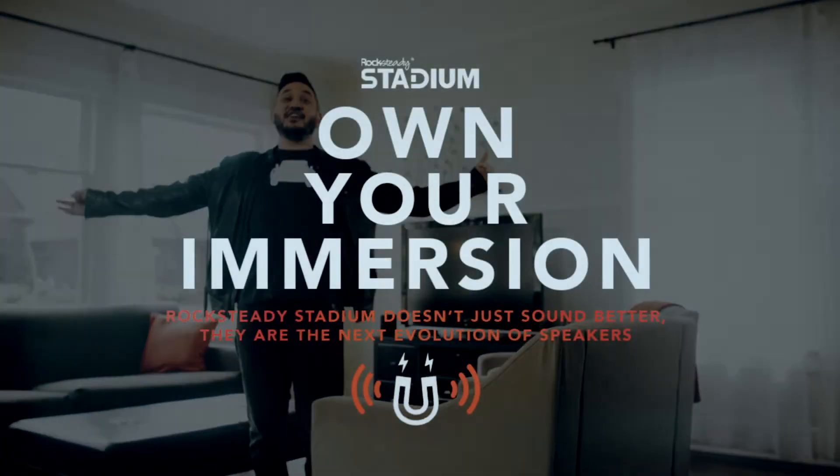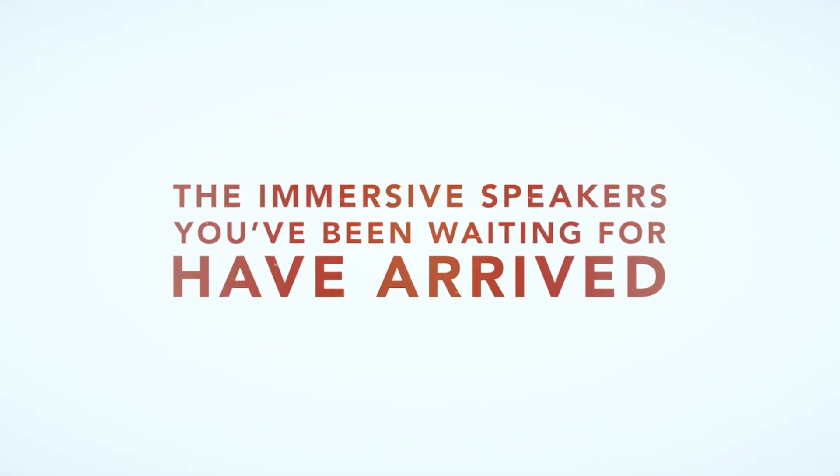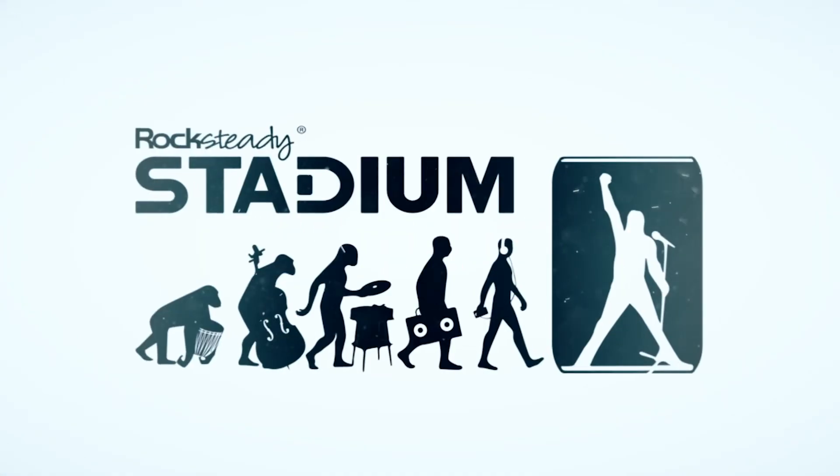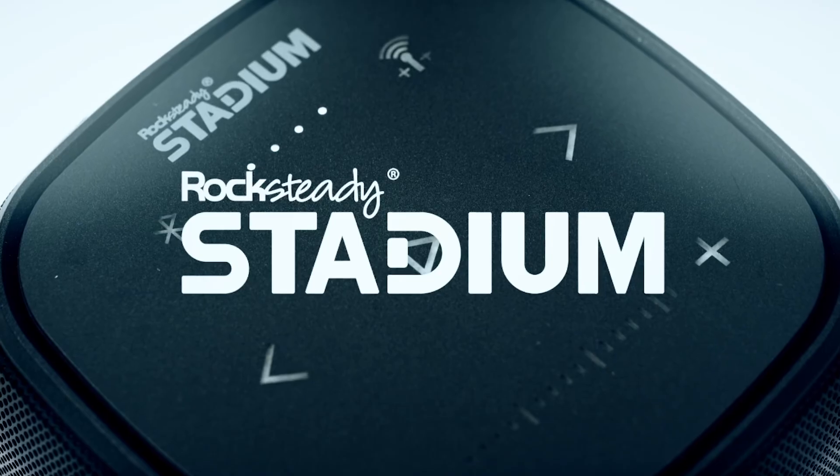Rock Steady Stadium speakers own immersion, and now you can too. Rock Steady Stadium — the immersive Bluetooth speakers you've been waiting for have arrived and they're optimized to be in concert with your life. Rock Steady Stadium speakers, get yours today.